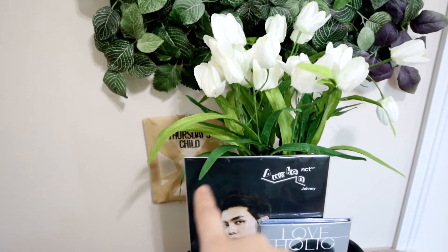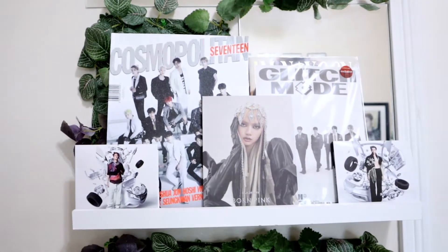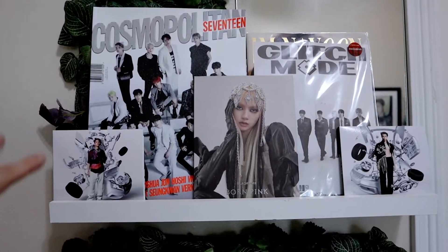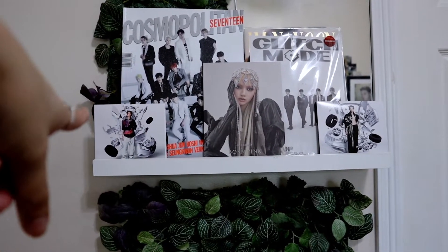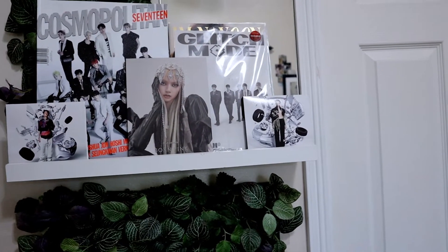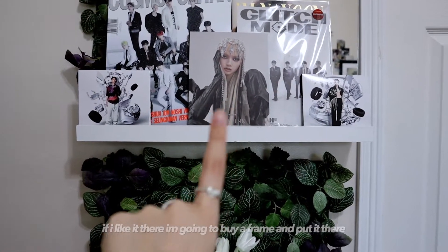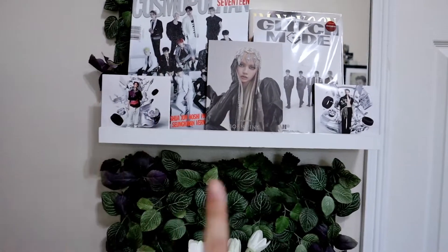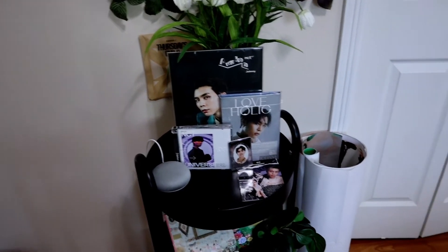As you keep going up you see Thursday's Child there with some fake plants — more fake plants. Then we have this new addition to my room. I'm kind of messing around with it at the moment: we have Cosmopolitan 17 — that's actually Nyan's album — but I put Glitch Mode in front of it just to test something out, I'm still debating. Then we have two Baddies digipacks right there and then Lisa's compact version of Born Pink. I am getting Rosé, so when Rosé comes in she will also be added.